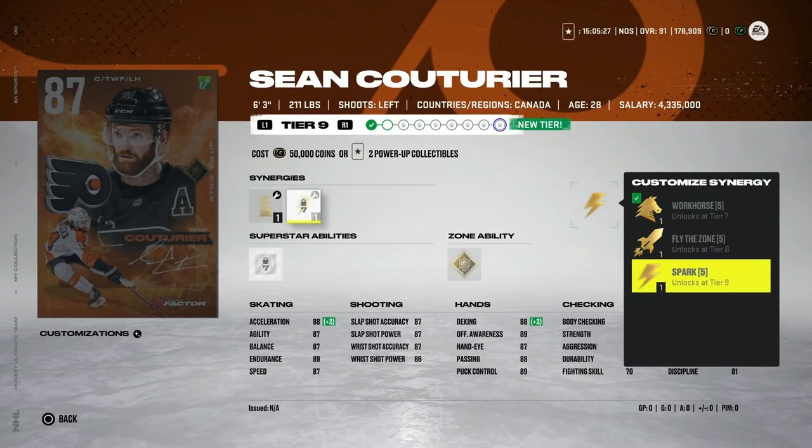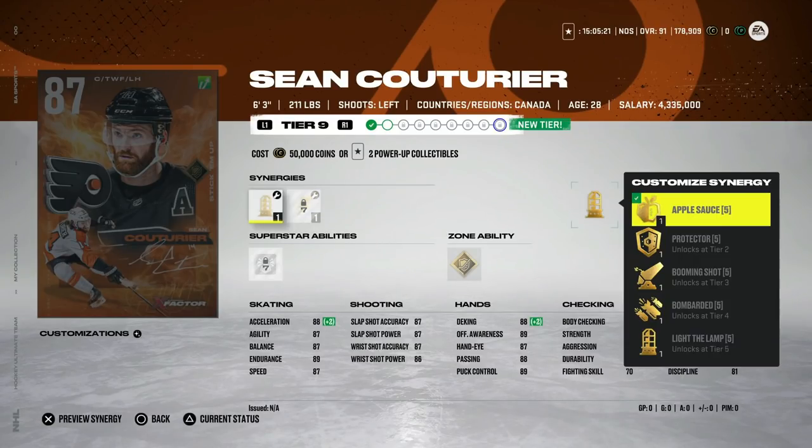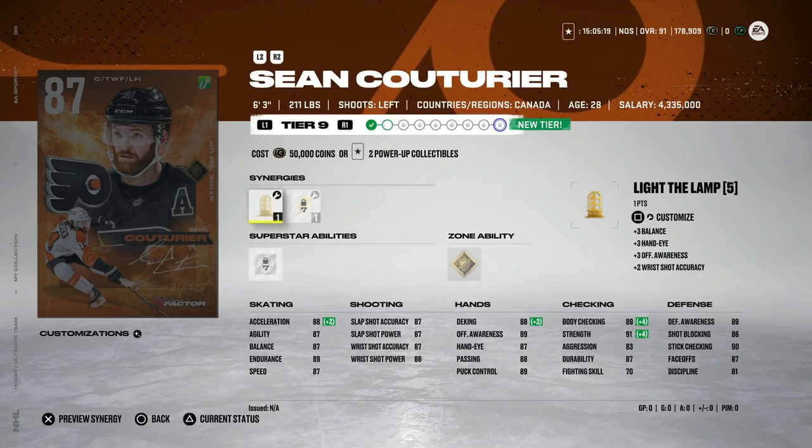Couturier gets a bump to 87 with Booming Shot and Spark, as well as Fly the Zone. He does have 89 speed, 86 acceleration. I'd probably put Spark on him — with Booming Shot it helps out his agility up to 90. Very well-rounded center; you could use this card for a while. I don't know how long it'll be before he gets another upgrade. However, if you bought him to flip, now would be the time to get out. I think X-Factor cards are going to start hitting their peak before they just keep continually getting cheaper, so this is a phenomenal centerman — just kind of getting left behind with the lack of upgrades.